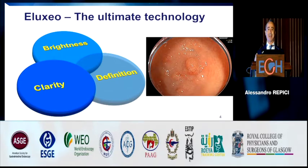I will be talking about the latest innovation in the field of scopes for GI that comes from Fujifilm. I call this the ultimate technology because it's a combination of brightness, clarity, and level of image definition which are really unique.